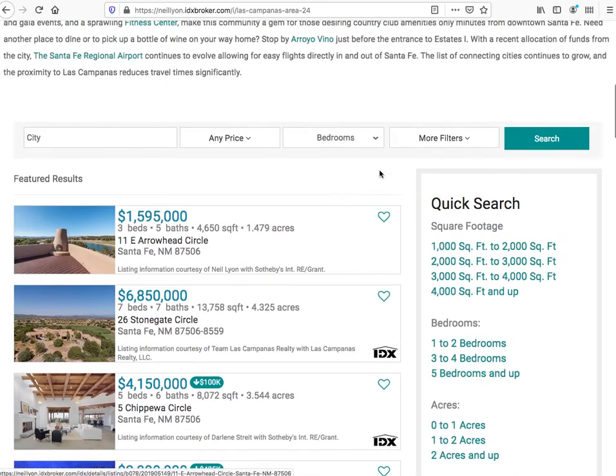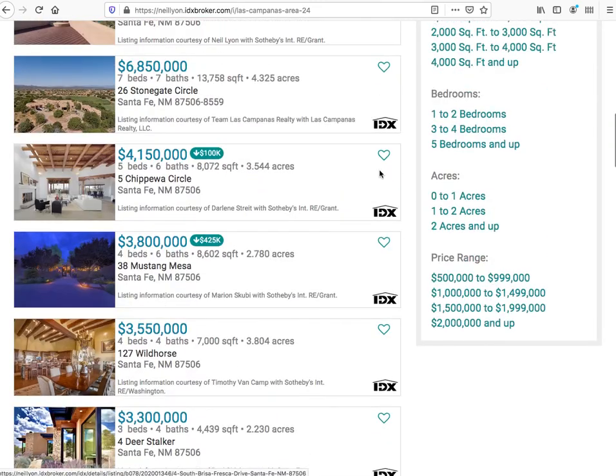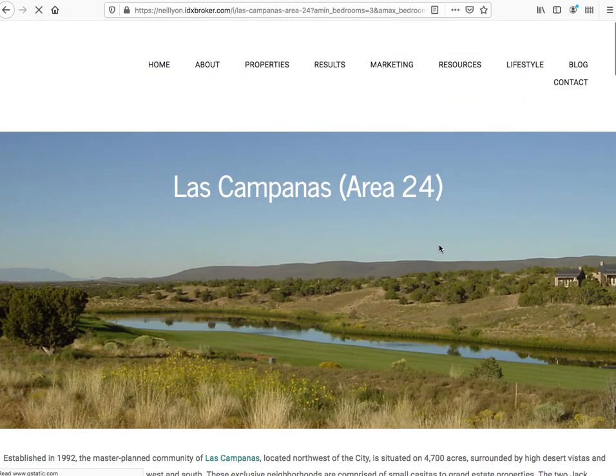These are some custom saved search pages and the users can just quickly click on here and get all the properties in this area that are within a price range or certain number of bedrooms.